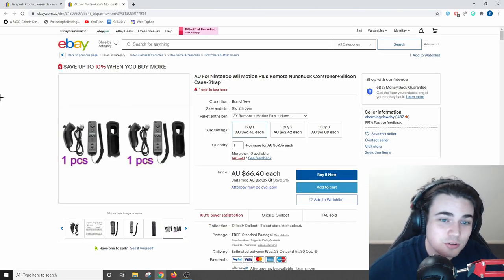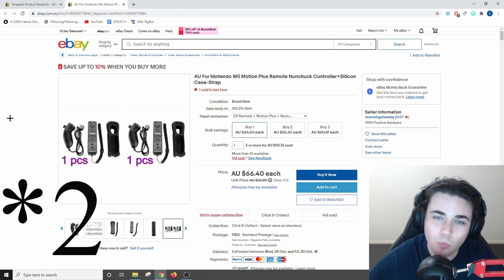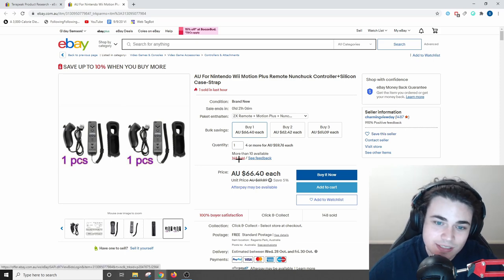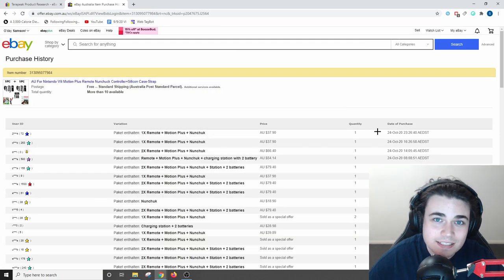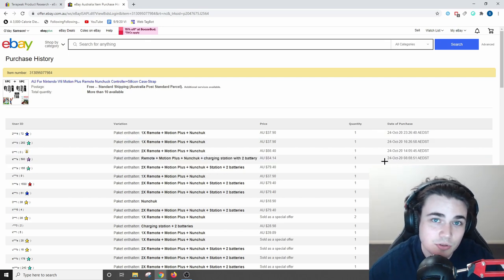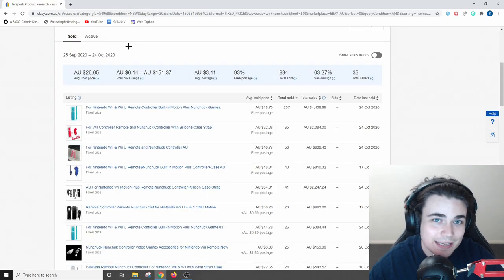This seller has actually been very smart because they've bundled up a bunch of different Wii accessories to generate more profit — selling one each of the nunchuck, the case, and the remote for $66.40. Clicking on the sales history where it says 148 sold, I can see that in the past 24 hours they've generated around $200 in sales, which is really good for a product like this. The key to seeing whether this product is worth importing is heading over to Alibaba to see how much I can import it for and whether there's a profit margin.